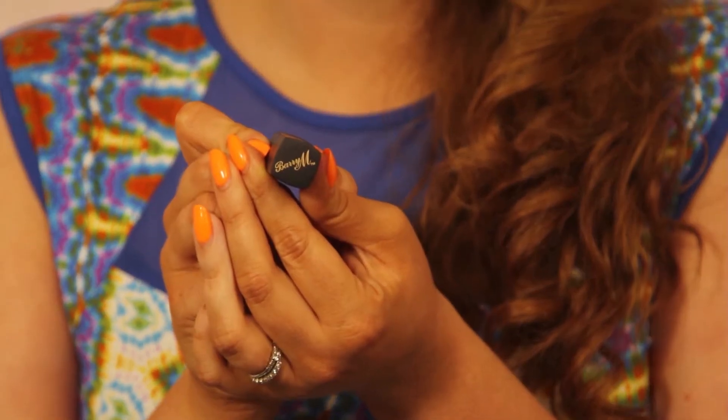Hi, it's Adele here again and today I am going to be talking to you about a lipstick that I purchased. It is by Barry M. Basically what it is, you can see it is green in colour. And when you put it on your lips it matches the natural alkaline levels in your own lips. So on different skin shades it will come out different colours. On me it comes out a nice bright pink actually. I really, really like it.